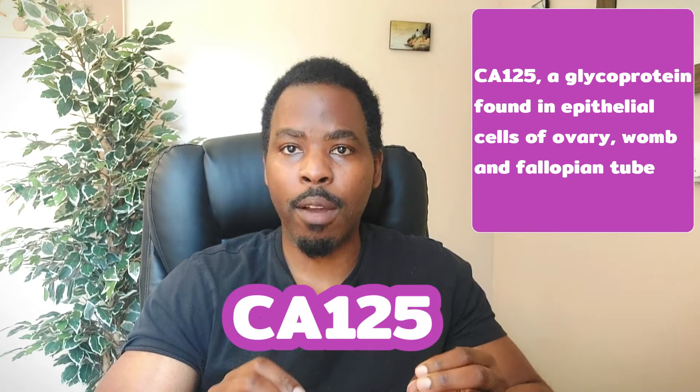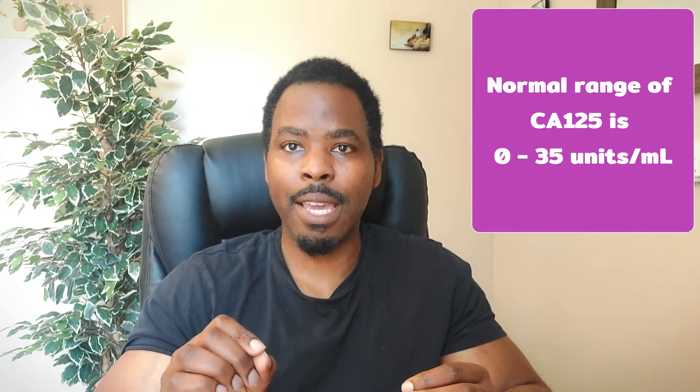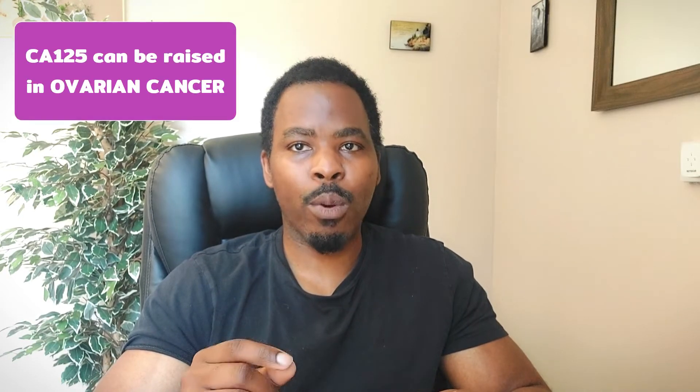The threshold or cut-off mark for the CA125 is 35 units per millilitre, and its sensitivity is about 80%. So anything above the level of 35 units per millilitre needs to be further investigated.